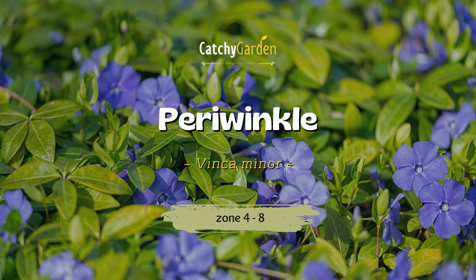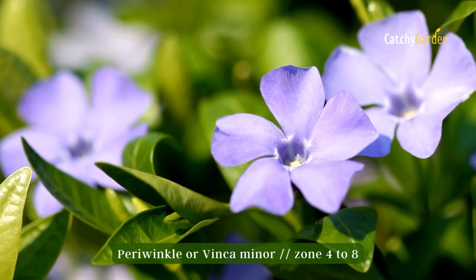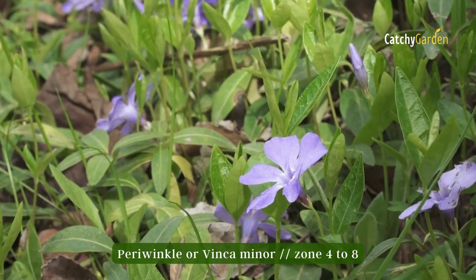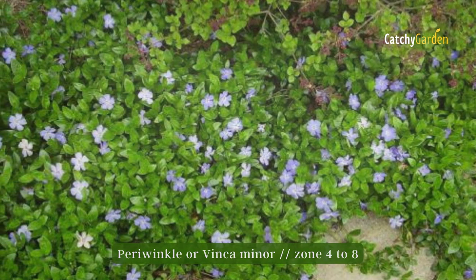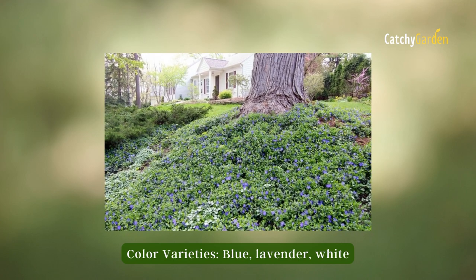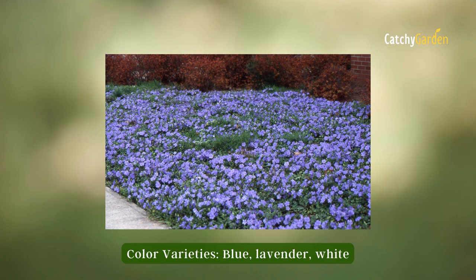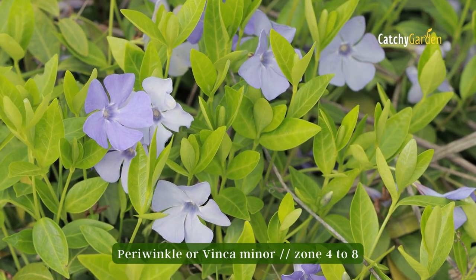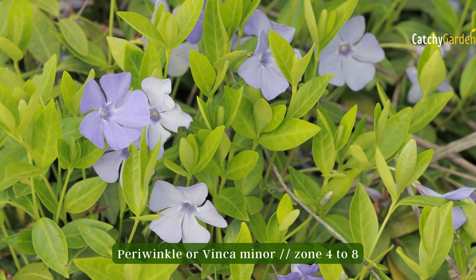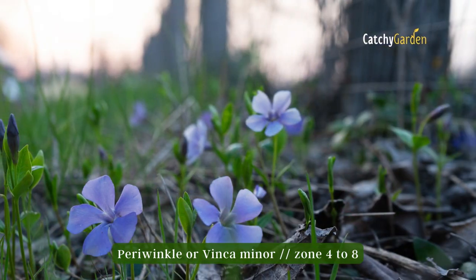Number four: periwinkle. In May and June, periwinkle develops a vine carpet that can be up to 6 inches tall. It does well as a ground cover next to bleeding heart and other perennials, or underneath shrubs and small specimen trees. With consistent fertilization, the plant's green leaves will take on a more vibrant hue and its growth will speed up. Check with the experts in your area to see if periwinkle is considered invasive before growing it. In hardiness zones 4 through 8, periwinkle can be grown well.